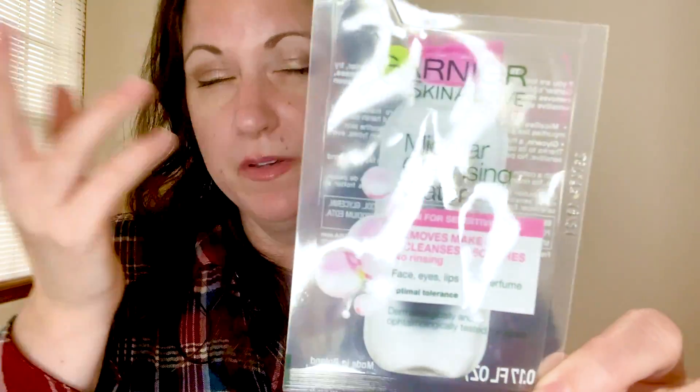Moving on to skincare. This is the Micellar Cleansing Water from Garnier — just a little sample I probably got in a Mega Beauty bag. The only reason I'm mentioning it is to say that it does not remove eye makeup. When a product says it removes makeup, to me that obviously means mascara and everything too. This one says it removes makeup but it did not take off my eye makeup very well at all. I would not buy that.